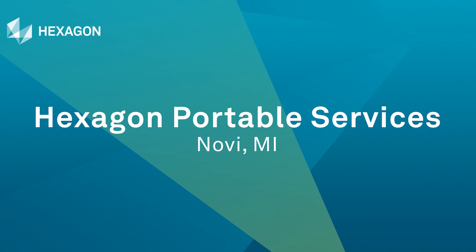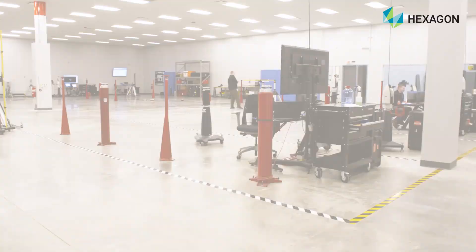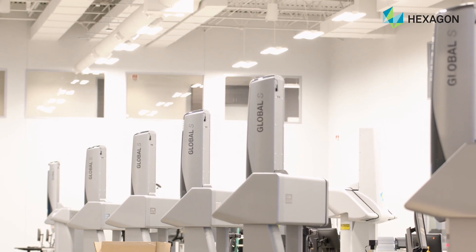We're a full service center for repairs. We do calibrations on arms, trackers, icon scanners, and NexSense gauges. We have an amazing facility — it's an 84,000 square foot facility. We have a 15,000 square foot calibration lab and we're able to do all service repairs, calibrations, everything in this one facility.